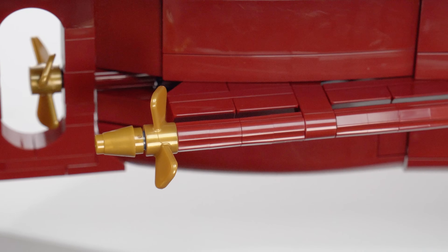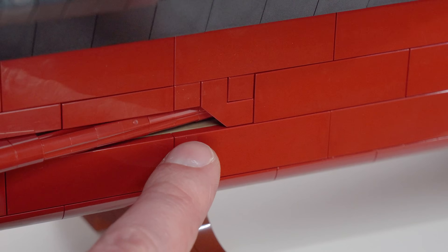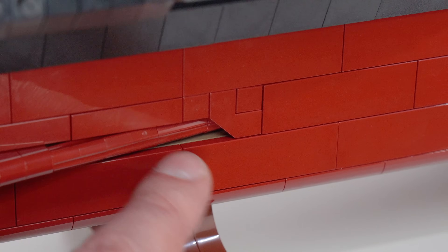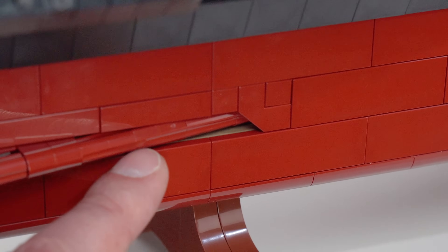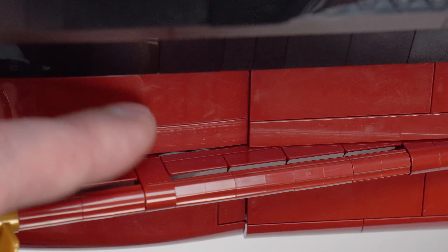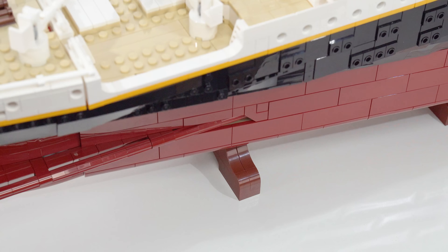The rudder can be adjusted in angle if you want, but I don't really recommend it — it's not particularly durable there, just leave it alone. My single least favorite aspect of the entire build: looking at the propeller shaft area, you can very clearly see a tan-colored plate inside. Everything else is so consistent throughout, and they've done a very good job of hiding interior colors — but that one plate should have been dark red. Just that one piece on either side should have been substituted for a different color.